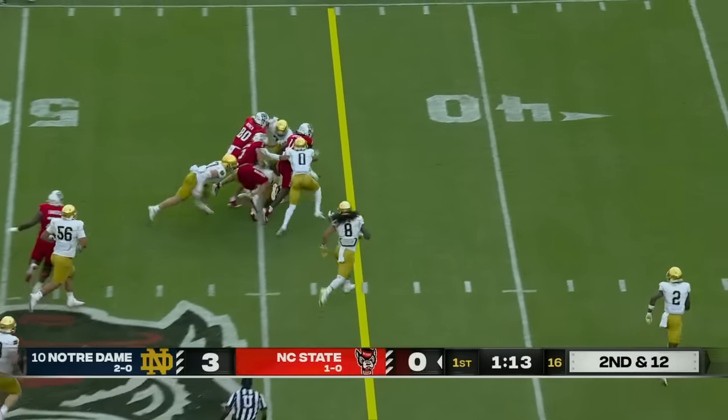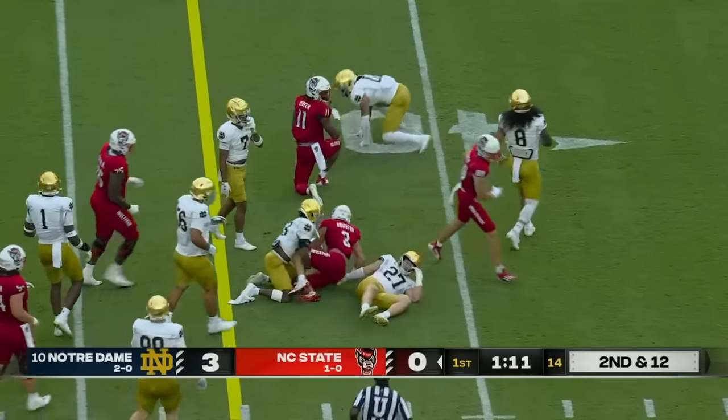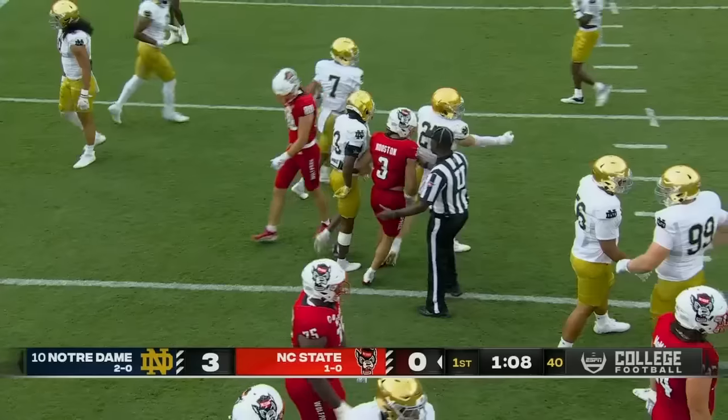Jordan Houston through a big hole and he lunges forward for another NC State first down.